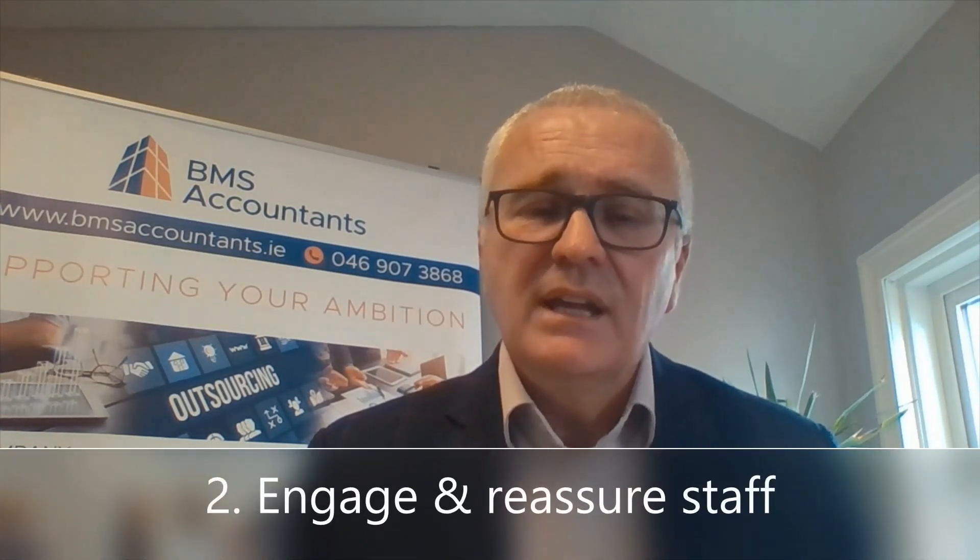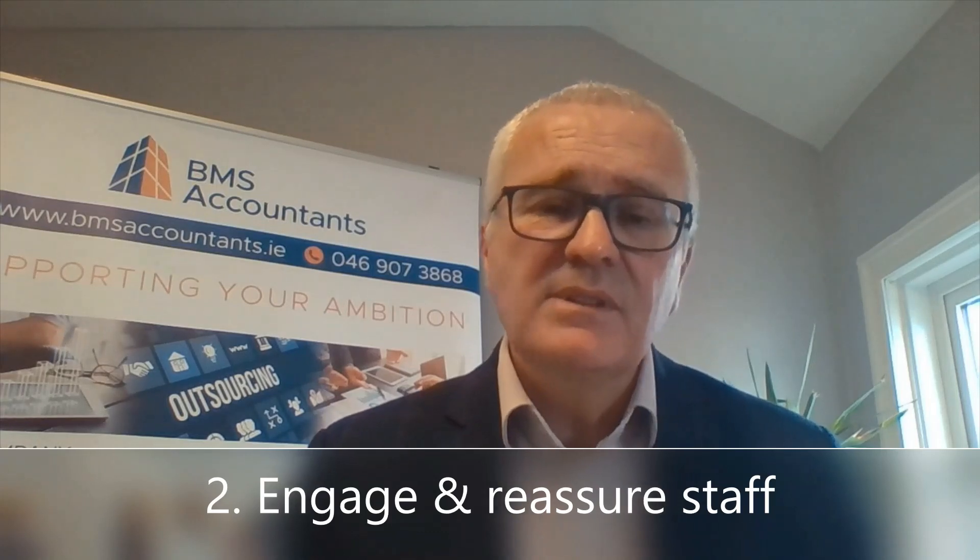Engage with your staff now. Address any concerns that they may have about returning to work — these will be genuine concerns about coming back to a safe environment. Pick up the phone, contact them, address those concerns and assure them that you've put in place best practice and you're following the guidelines to ensure they have a safe environment to work from.